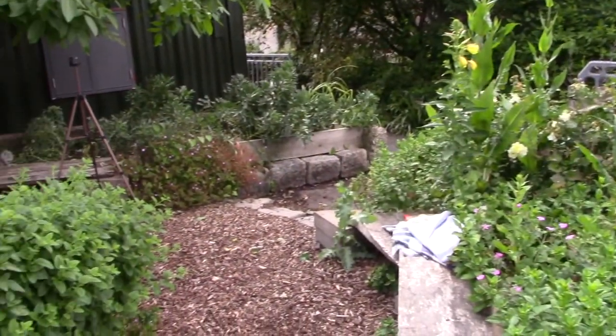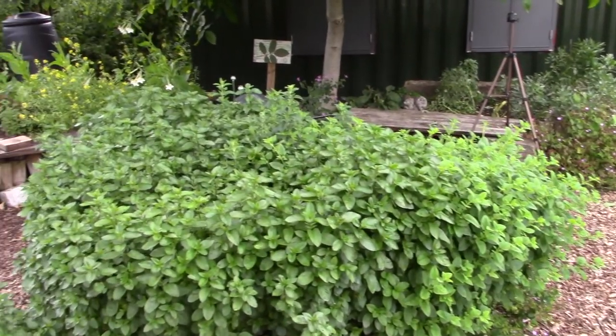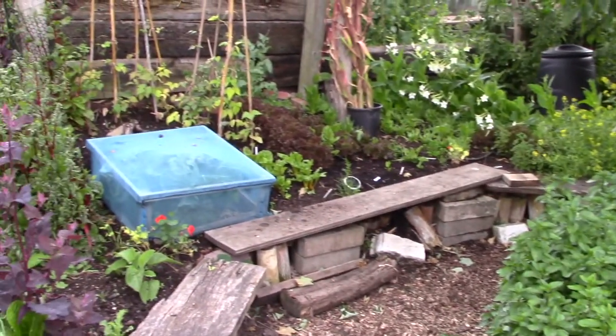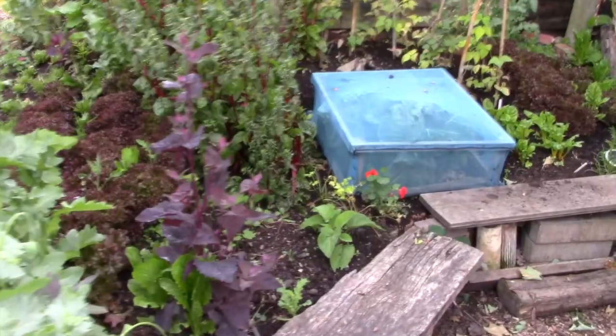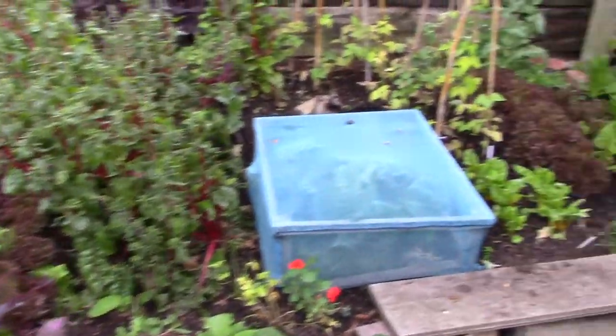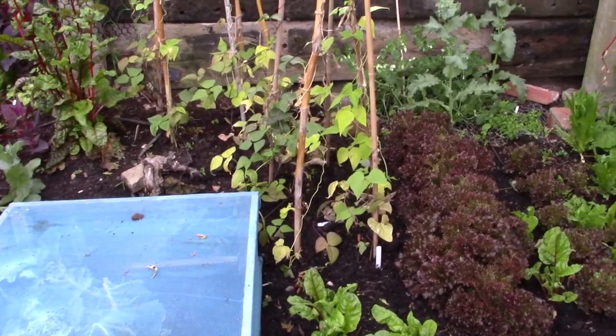There's a lovely volunteers seating area — a fantastic place to have a tea break of an afternoon. Some leafy stuff going on here. We've got chard, and these climbing beans are off to a good start.